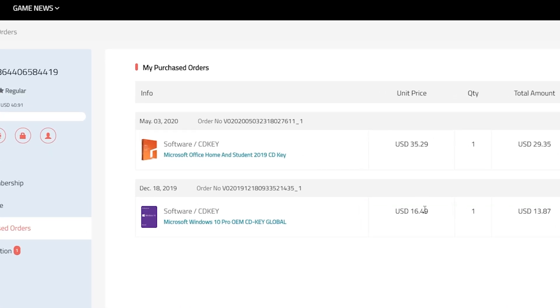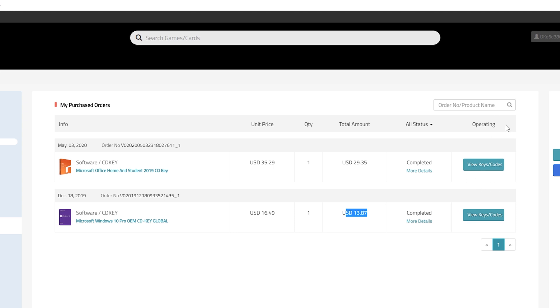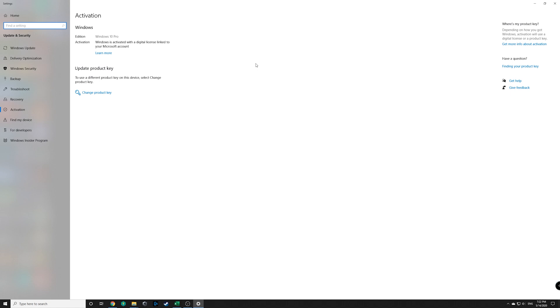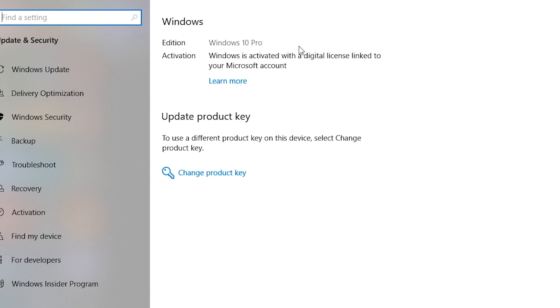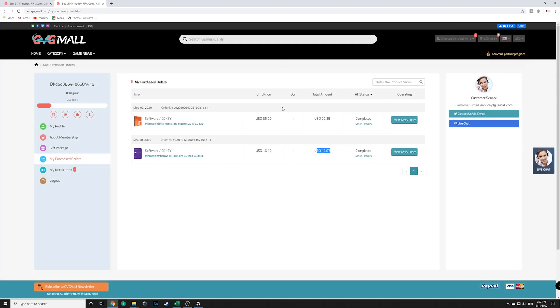Once you go to your purchase orders, you should be able to see all the different products you've bought. I even picked up Office Home and Student 2019 edition for only $35 — or $29 after using my code. Back in December of last year, I picked up a copy of Windows 10 for that much. You'll see a button to display your code — click it and it will show you your product key. Copy that code, minimize out, hit the Windows key, type in activate, and head over to activation settings. If you're not on an activated copy of Windows, you'll see an option to enter a product key. Open up that dialog box, paste in the product key you got from gvgmall.com, hit next, and you should be set. It's as simple, straightforward, and cheap as that. You'll always have access to your code in your account whenever you need it.